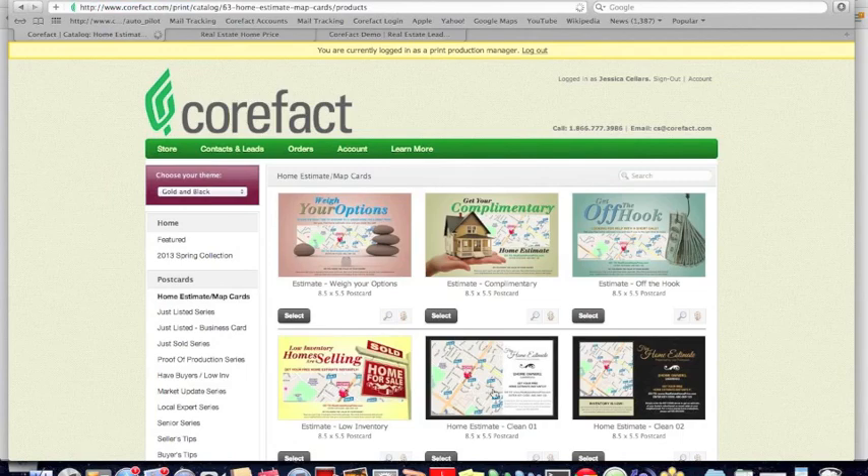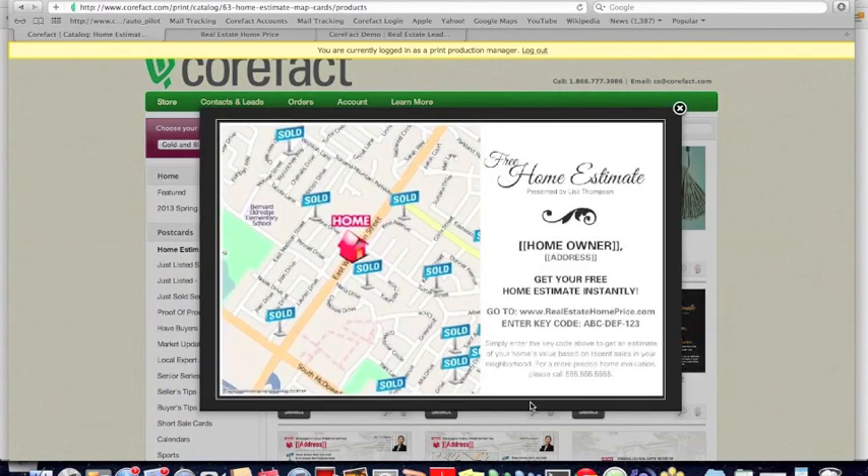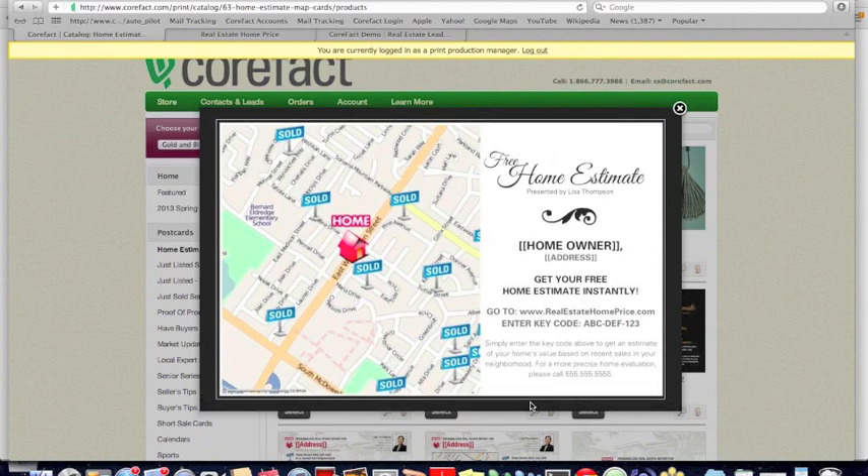Looking at the home estimate map card in postcards, you'll notice something unique that differentiates Corfax from other direct mail vendors. We have a map on the left-hand side of the card that is a variable data component. Variable data is the ability to print unique information on every card — for most vendors that means just the mailing address, but Corfax takes it further. The template layout is the same for every card, but many elements vary. The map on the left changes for every single card we print, reflecting the home that we are sending to.